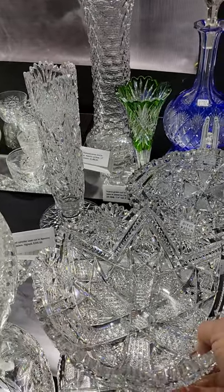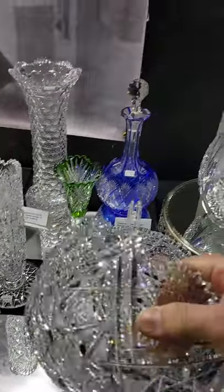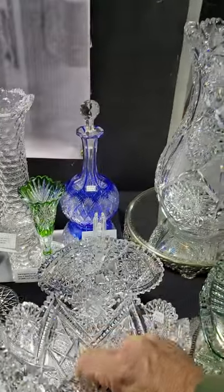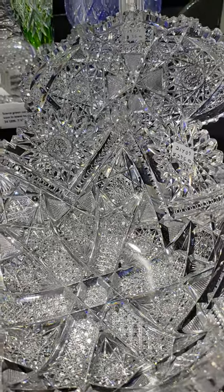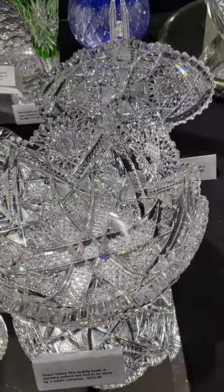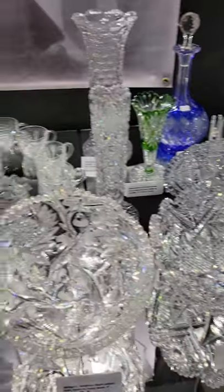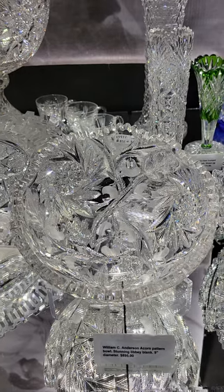Here's a nine-inch diameter deep bone dish. Don't know who did it, but it had to be done by a major company — the blank is superb, the cutting is very well done, unique design. I love the crossing bars with a cane center, and it's only $275. That's a really good buy.